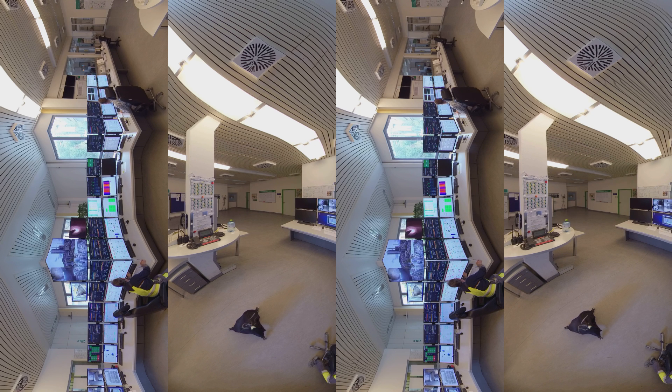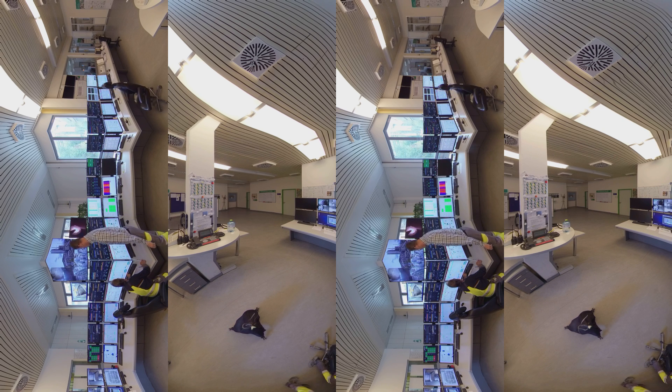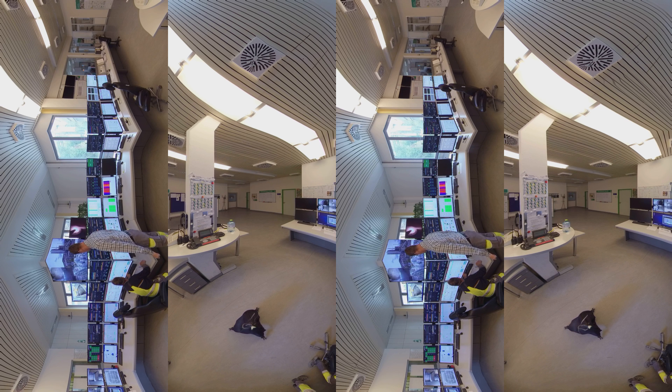Quality is key for cement production and the control room that you see here helps us monitor the entire process. The production is controlled tightly at every step and aims to ensure the best quality for the end product, as well as a strong environmental performance.